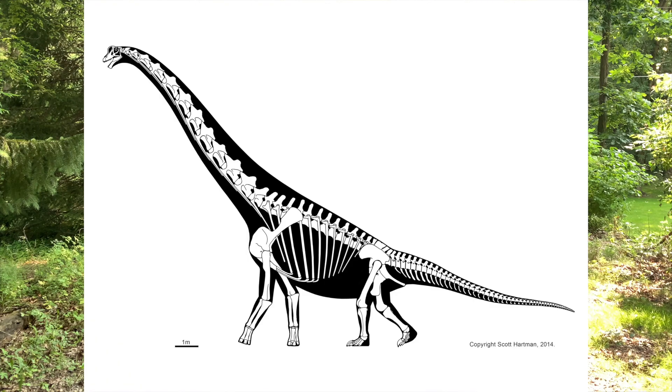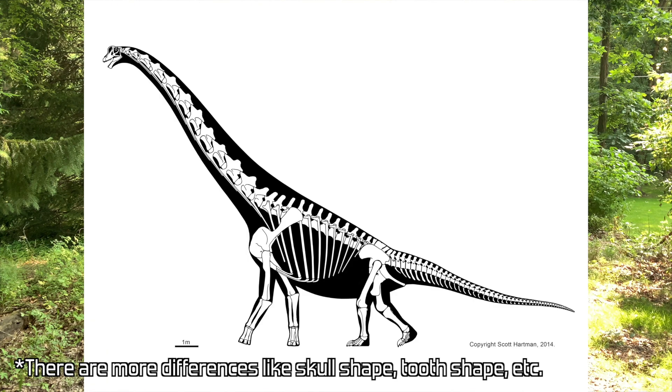Brachiosaurus, however, had a shorter tail and longer arms — longer forelimbs. In fact, the name Brachiosaurus or Brachiosauridae literally means arm lizard.